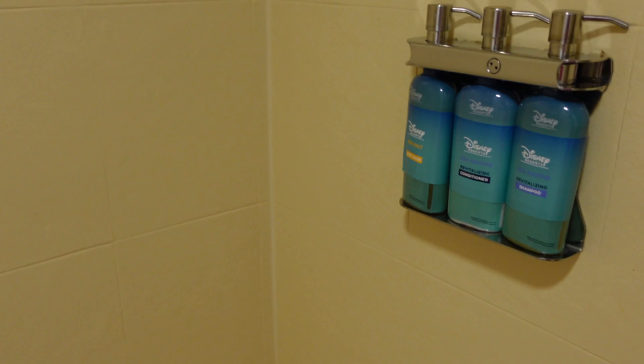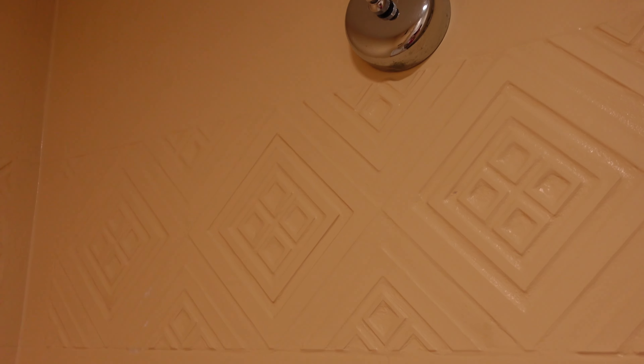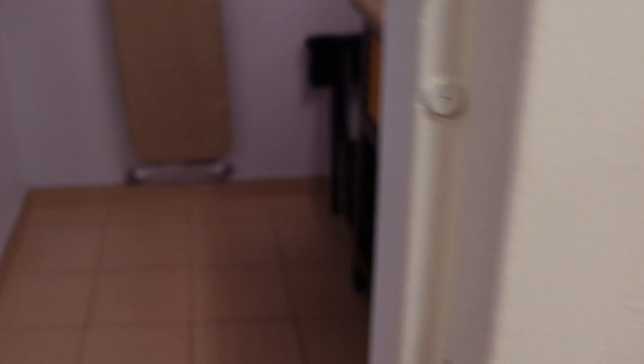We have a full-length mirror here outside of the bathroom. The bathroom door closes, which is nice. We have the products formerly known as H2O right here, and we have this laundry clothesline. Honestly, this is basically what all the times I've stayed in Mexico or the Dominican Republic — this is basically what our showers, bathrooms, and hotel rooms have looked like. So that's pretty much it.